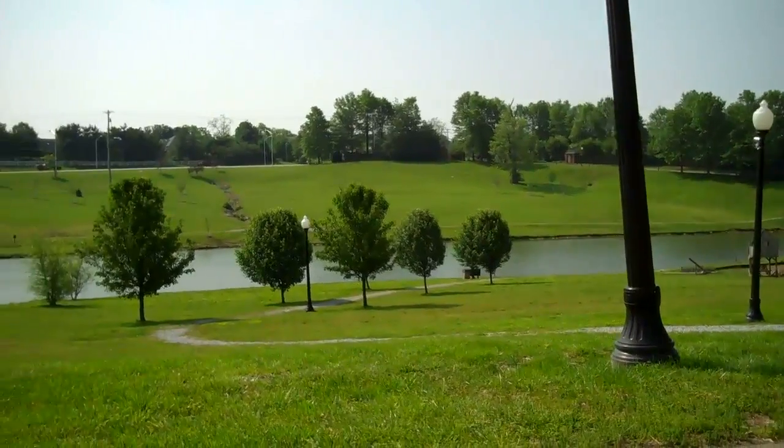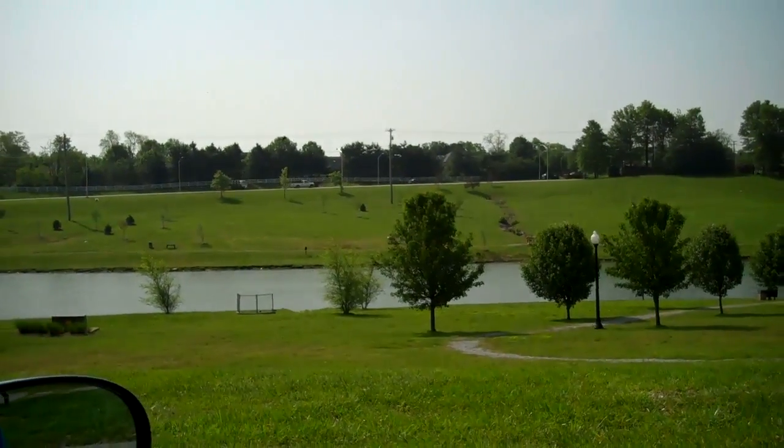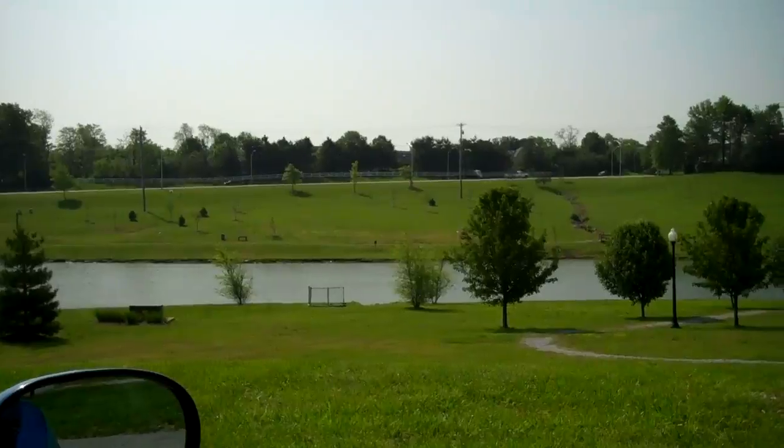And here is some more of that pond with the walking trail, with Harrodsburg Road up there at the top that you can see.